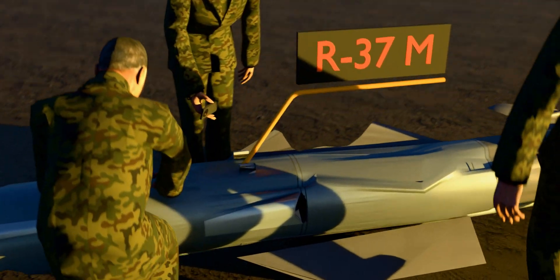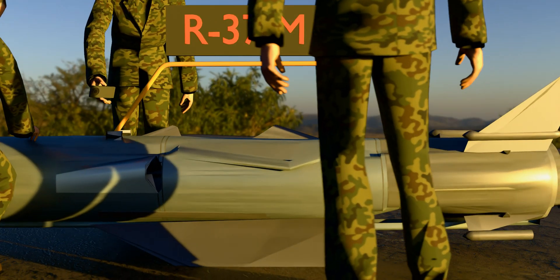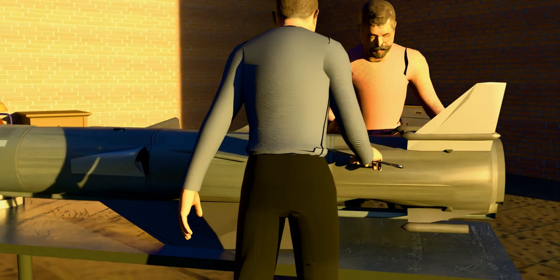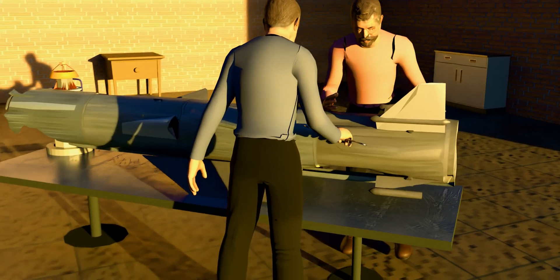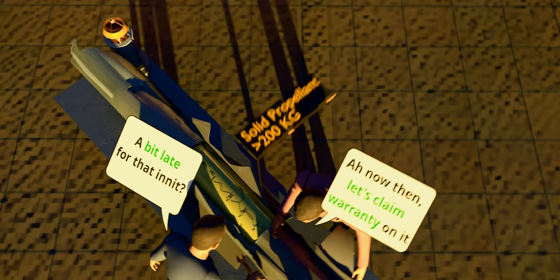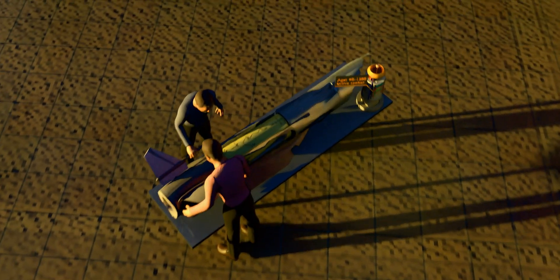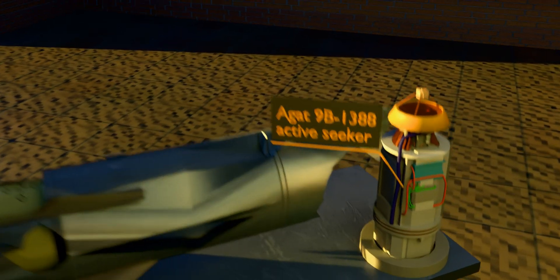In February 2023, a damaged R-37M, also known as AA-13 Aero, fell into Ukrainian hands. Just like most other captured things, it made its way to Britain, where it could be studied and its weaknesses uncovered. Fuel consumption could be the first one. The active seeker in this hefty 510-kilogram missile weighs 40 kilograms all by itself.